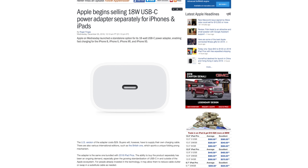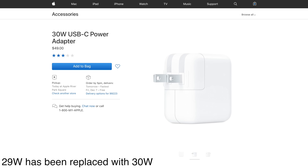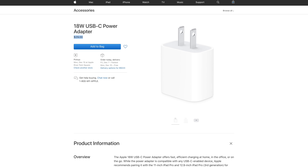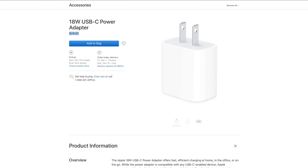The only problem is that it wasn't available for purchase separately until just yesterday, the 5th of December. Previously, you'd have to buy at least a 29W MacBook power adapter and a USB-C to lightning cable to get fast charging, which would run you $68, and the extra power you paid for would be for nothing. Now with the new 18W USB-C power adapter for sale separately for only $29, you can get fast charging for quite a bit cheaper, and that's not the end of it.